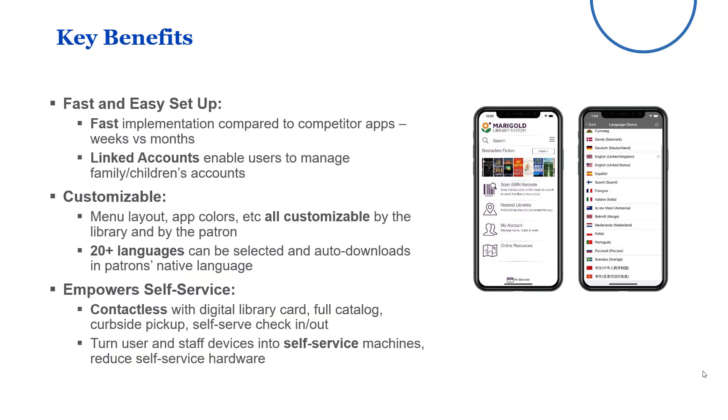Some of the key benefits: it's fast and easy to set up. Fast in that we can implement it within weeks versus months for some of the applications from some of our competitors. It features linked accounts, so library patrons can link their devices with family members, for example, all on their own, irrespective of whatever linking may be set up within the ILS.